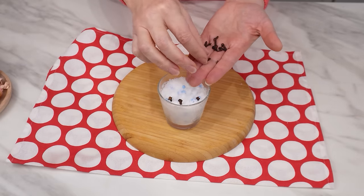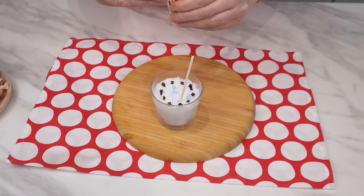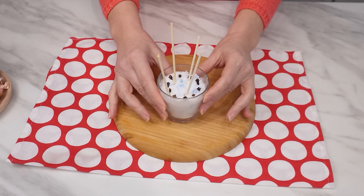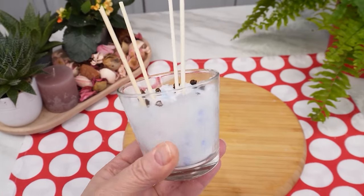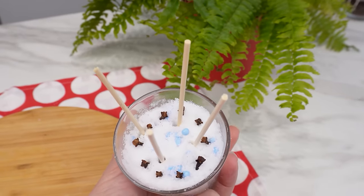A few cloves are enough. Finally, add the diffuser sticks — the whole thing looks beautiful. You can place such a diffuser anywhere you like and you'll feel like you're in a real spa. You'll always have a fragrant home. When the diffuser stops working, just make another one. The cost is not high, but the effect is amazing.